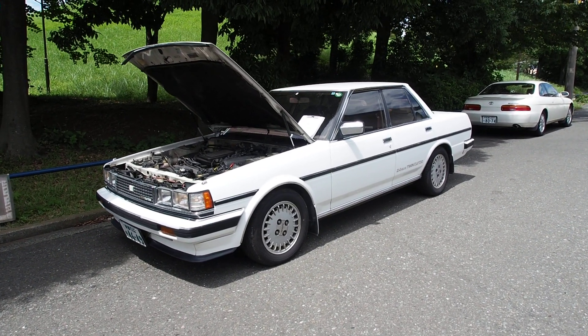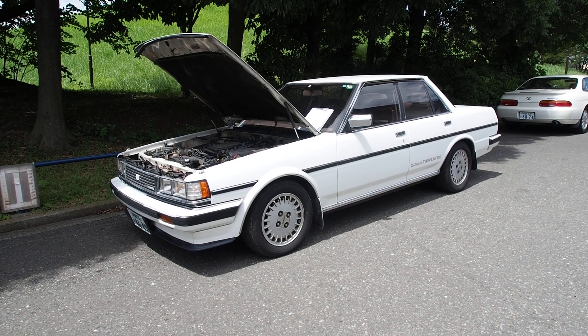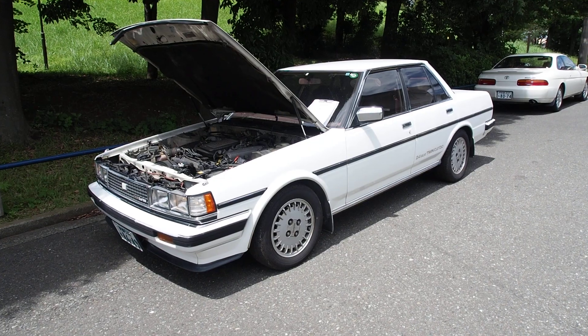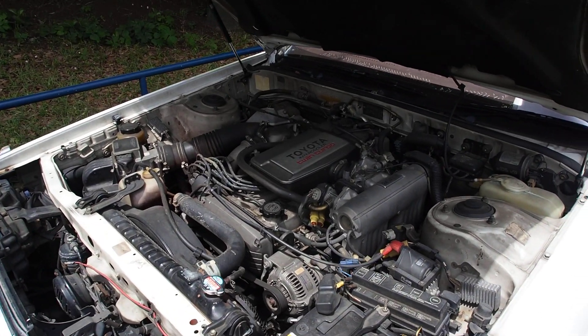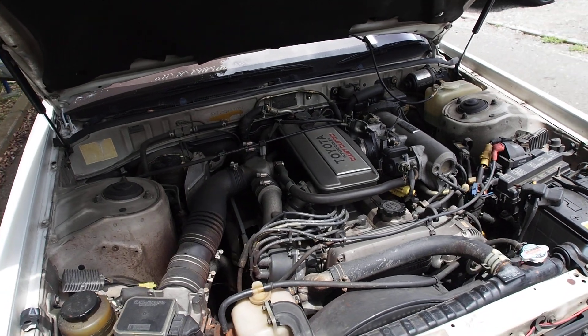Hi guys, this is Derek from Pacific Coast Auto here in Japan and we're taking a look at this auction purchase of a 1986 Toyota Cresta Twin Turbo. This one here is a 70 series GX70 and comes with a twin turbo 1G-GTE engine with top mount liquid intercooler.